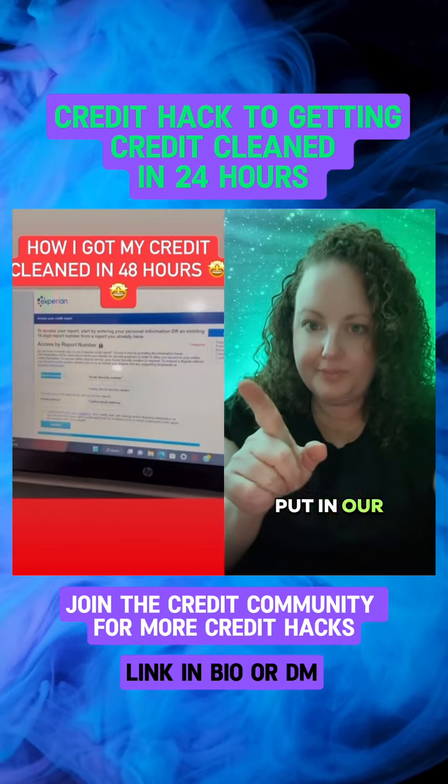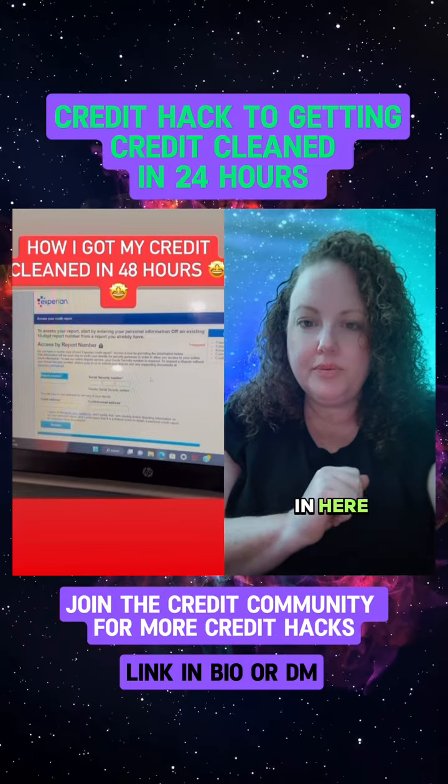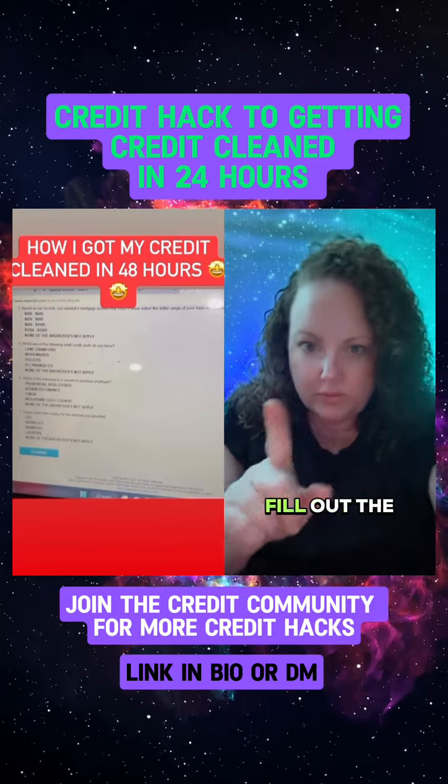Now go to this website, put in the report number here that we just copied, along with all of your personal information. It's going to bring you to fill out the necessary questions.